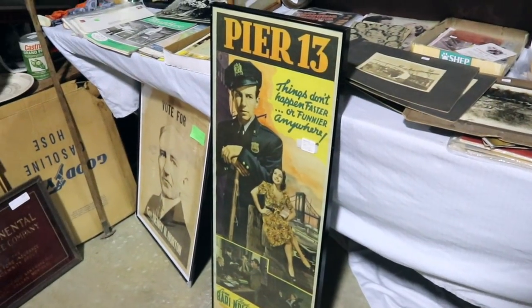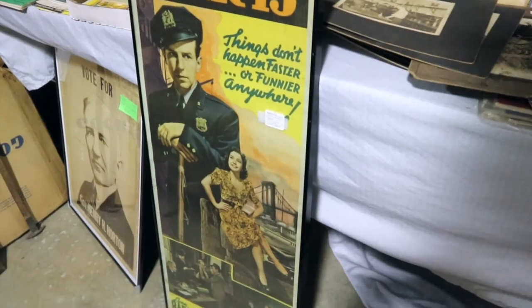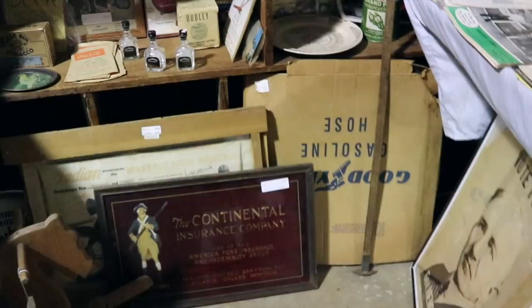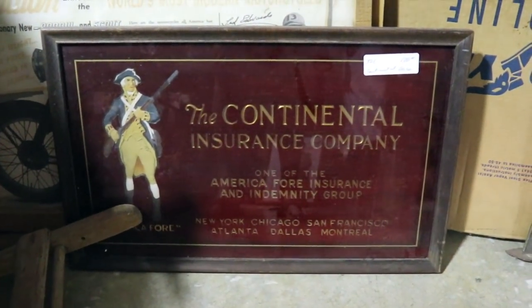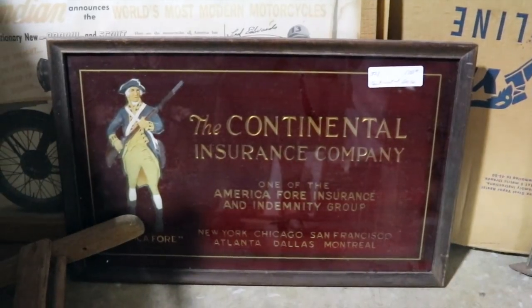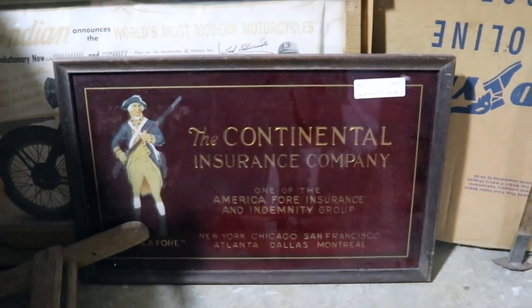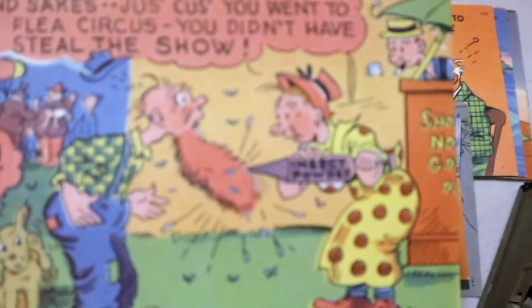Pier 13 appears to be some sort of a comic romp with a lot of people I've never heard of from Fox. This is a neat sign from an insurance company because of the graphic — it's framed and done a lot like a tray, should be 1920s vintage, priced at $100. I like the comic cards of the 40s and 50s. Sometimes they're corny.